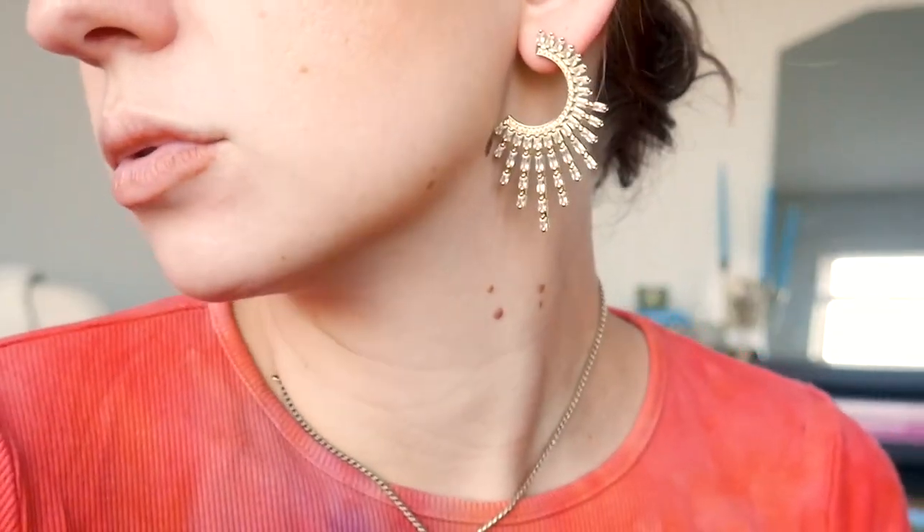The other earrings I exchanged the gift for are these amazing silver and gold little sunburst earrings. These are just so glorious. I actually pinned some earrings just like this on Pinterest many months ago, so this was just such a serendipitous find. These make me feel like a powerful good witch, and I love that.